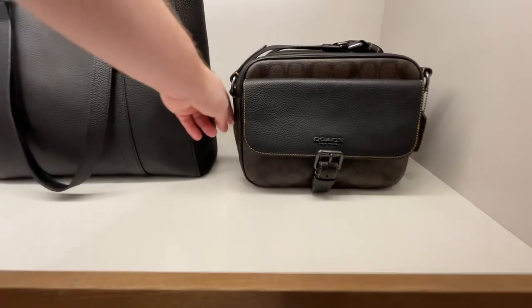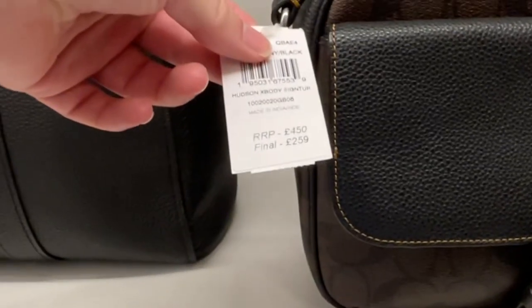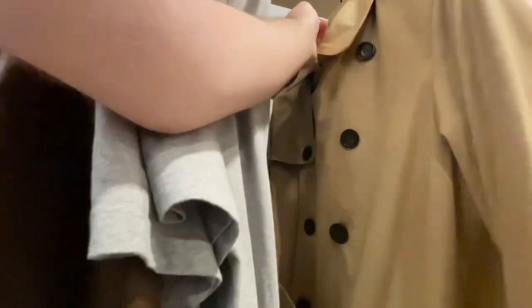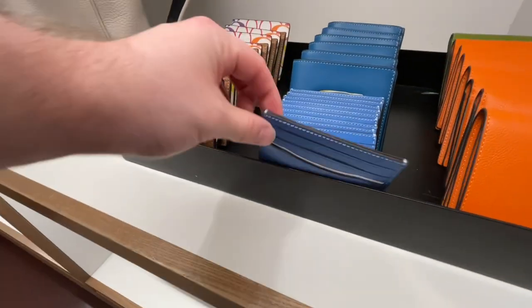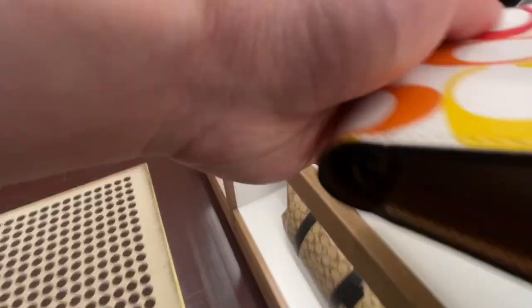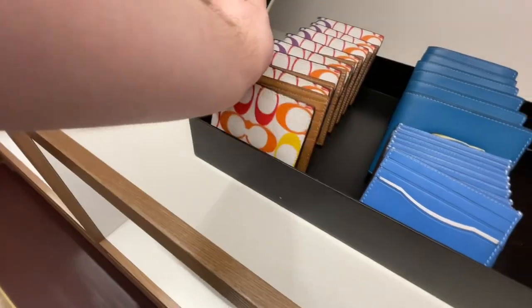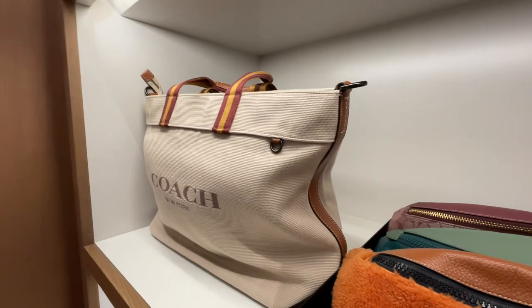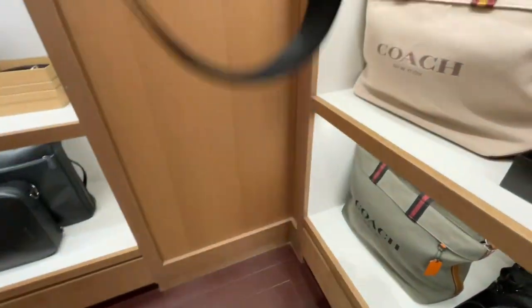Next we're going to Coach. I do like these little bags but they are £259, reduced from £450 — I'd quite like one but maybe a bit cheaper. In terms of this t-shirt which just has the Coach branding, it was £59 I believe. They did have a trench in here — I couldn't find the price but it looked really nice, very Burberry-esque. There were some wallets — this little card holder was a really good deal at £29. I'm kind of regretting not picking that up. They've also got tote bags and a really nice little backpack bag.